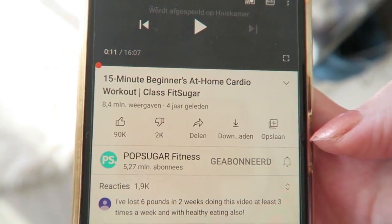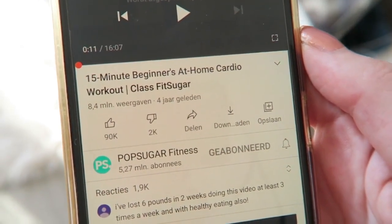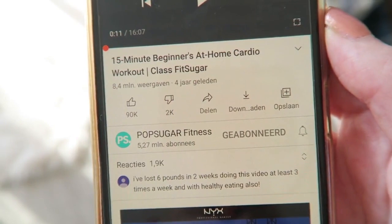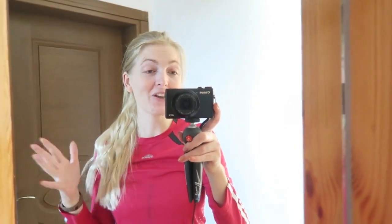This one is really nice, I really like to do it. It's not too hard and it's a nice workout. PopSugar has a lot of nice workout videos that I like to do, so you can check them out if you also like to do a home workout. I just did my workout and a few other exercises.